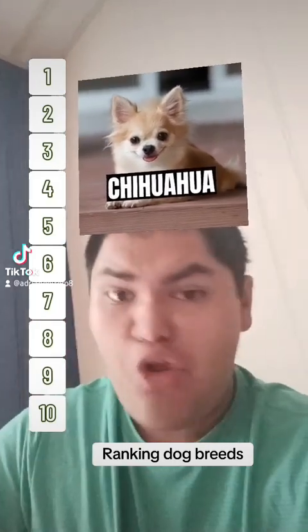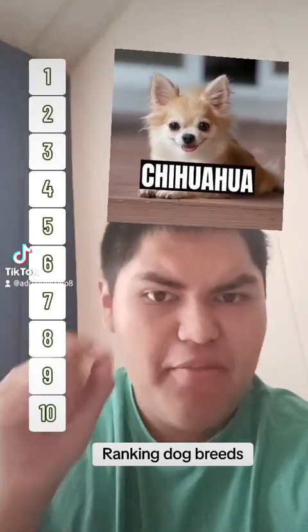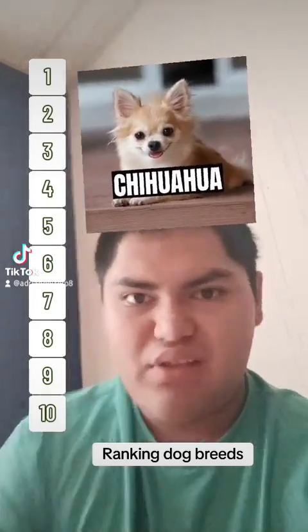A three-pound little bit of Satan that you carry around in your purse, and it's going to bite anybody's hand that comes to reach out to pet it.